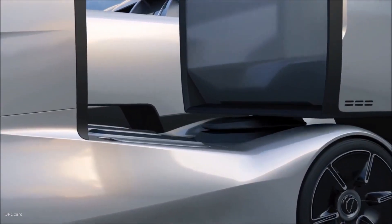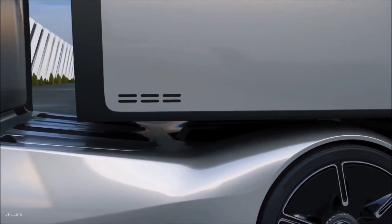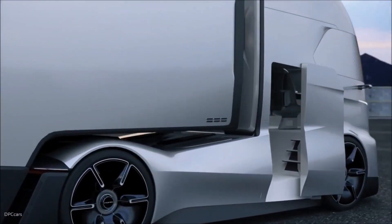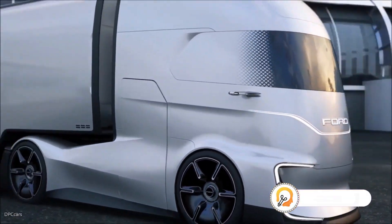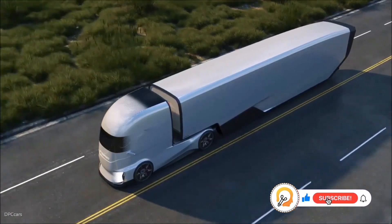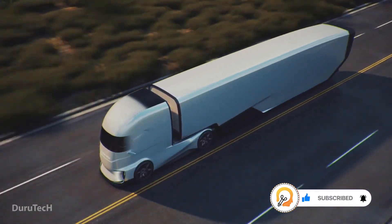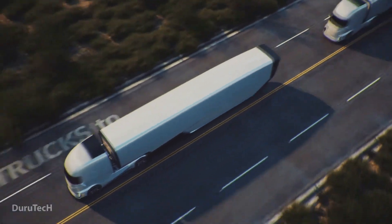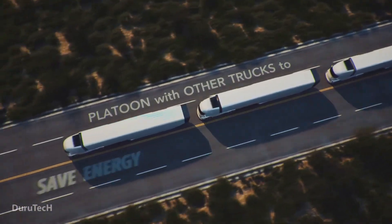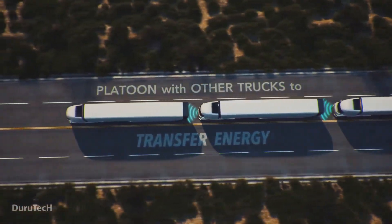From the wraparound windshield blending into the bodywork to the sculpted trailer, the F-Vision prioritized aerodynamics. This sleek design aimed to reduce drag and improve overall efficiency, maximizing the range of the electric battery. The concept also featured a programmable front end that could display logos, designs, or messages for other drivers — for example, projecting a lane change signal on the front of the truck for better visibility.